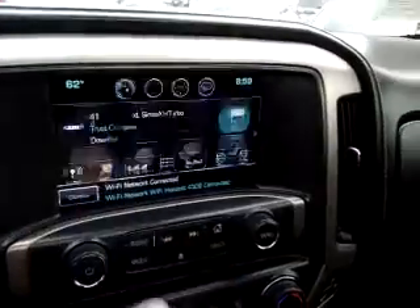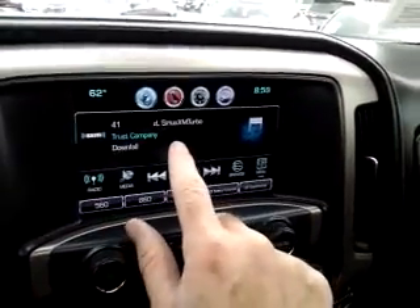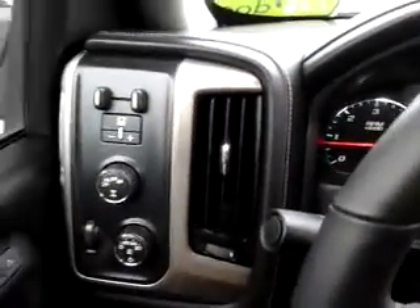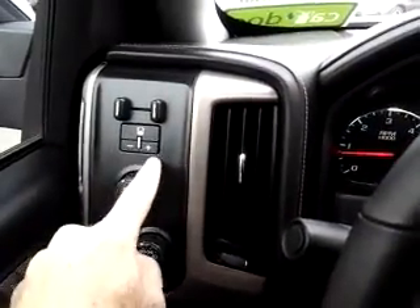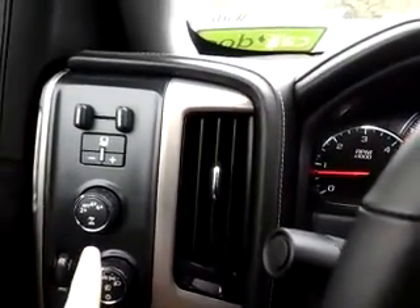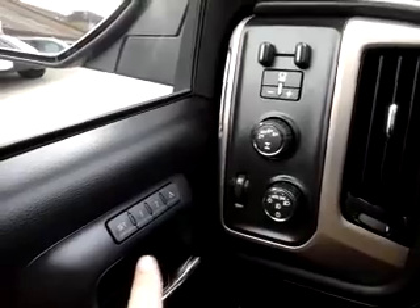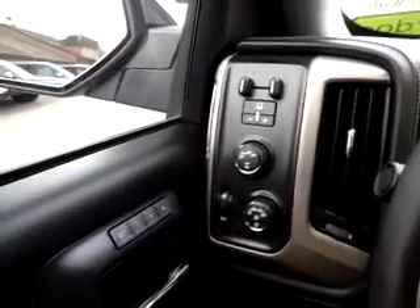Audio is Sirius XM capable. A couple other things of note: integrated trailer brake controller if you do tow — it's a great feature. Four-wheel drive is just with the turn of a button; you can go into auto, two-wheel drive, four-high, or four-low. Memory seats are great if you have different-size drivers — they can each personalize their settings.